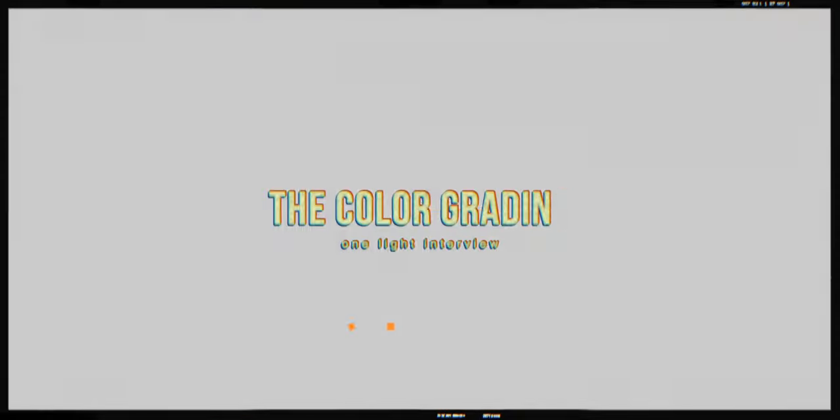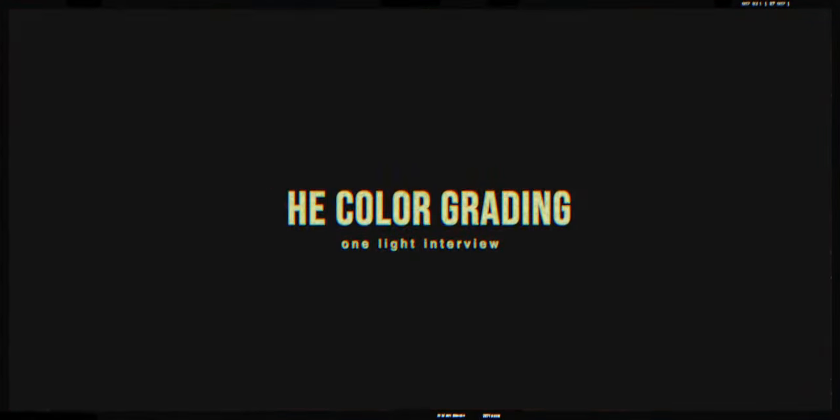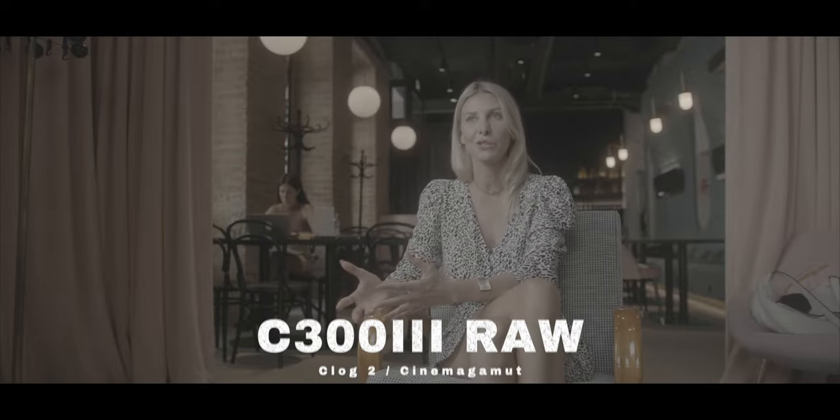Let's briefly talk about the color grading — probably the most simple I've ever done on an interview setup. I shot RAW on the Canon C300 Mark III using C-Log2 with the Cinema gamut color space. I used the original Canon C-Log2 to Rec.709 conversion LUT, and then literally all I had to do was apply one of my custom LUTs on top at around 44%. The LUT I used was called Brewbird, and you can find it in version 2 of my custom LUT packs — link in the description below.